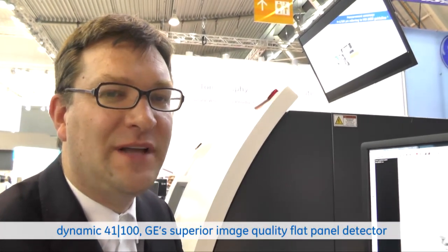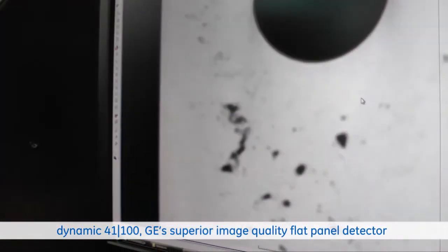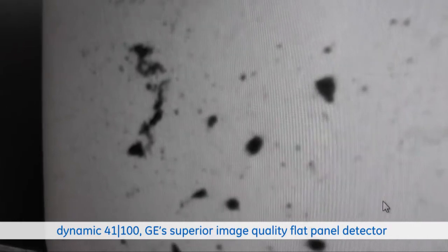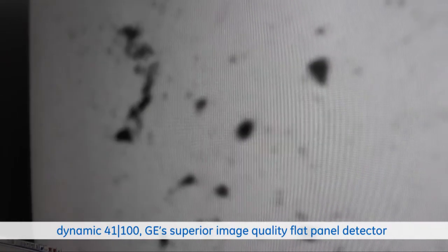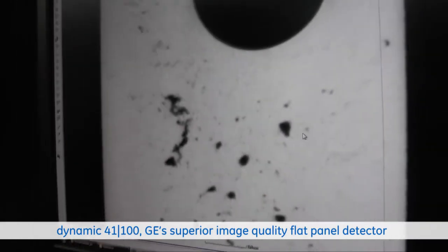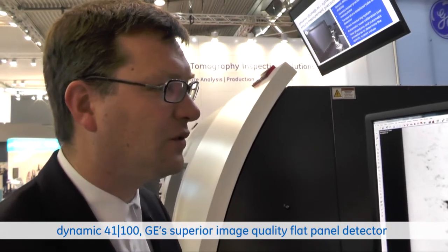I would like to show you an example of how we improve the performance with the Dynamic 41 detector platform. On this image you see a CT slice created with a 200 micron detector. Now we switch to the 100 micron detector and you see a significant improvement of the image sharpness. Switching back and forth, there is a clear improvement of image quality — and that without impact on the scan time. In both cases we used one hour.